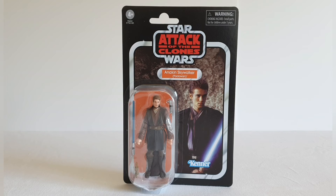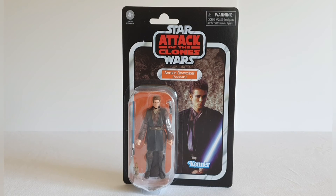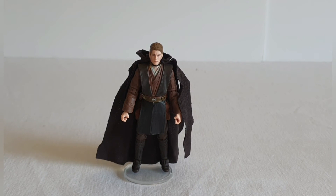One final look at the front of the card before we get the figure out. VC244 — it would be good if Kenner gave us a little bit more information about the figures, like they used to do in certain lines, as opposed to just all of that legal information. Will we ever see that again? Very much doubt it the way things are going. But it is a good-looking card. Now let's get the figure out of the packaging and have a look at it in more detail.